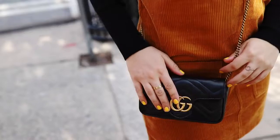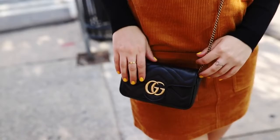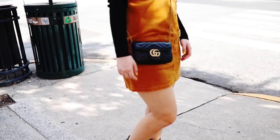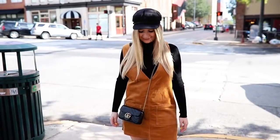Outfit number one is one of my favorites. I think it's very fall. I'm wearing this black turtleneck from Forever 21 along with this corduroy dress from Forever 21, a black page boy hat, some black ankle boots from Via Spiga, and a nice crossbody. I think it's just super fun for fall — a good look.